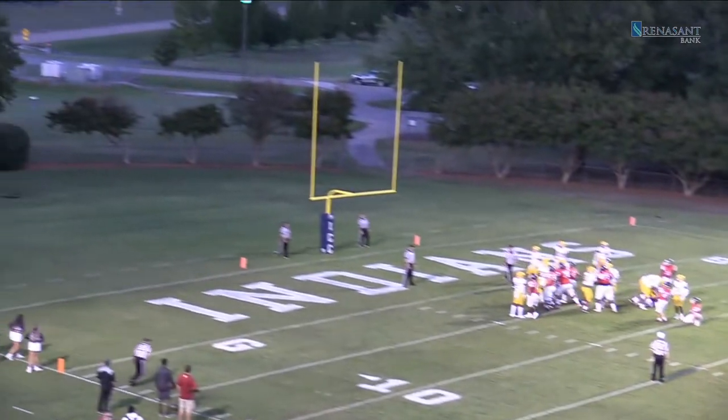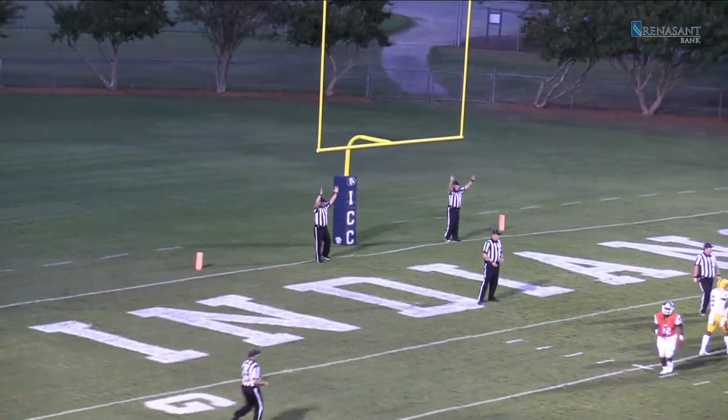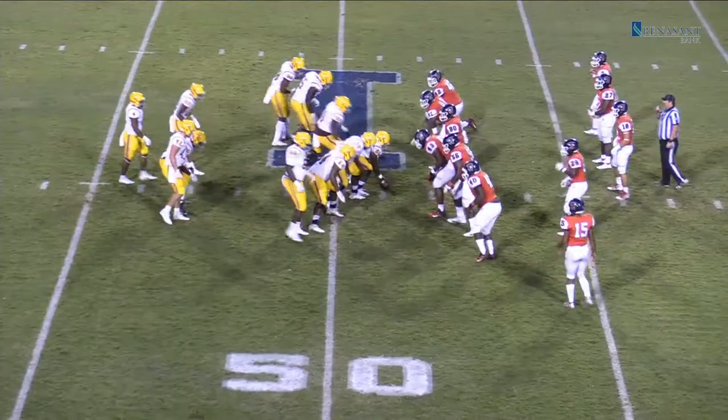High snap, able to get it down. The kick is up, and the kick is good. Lash out and one.